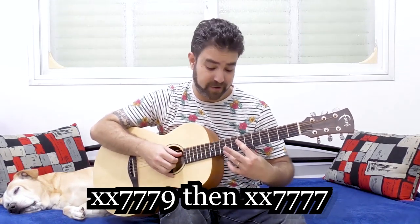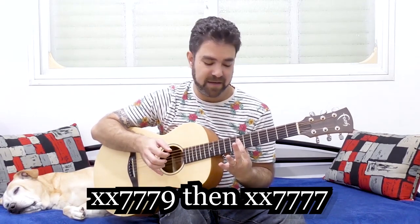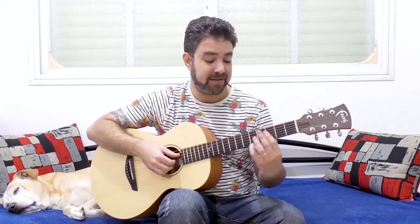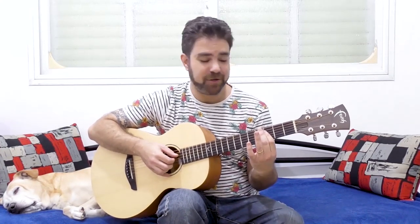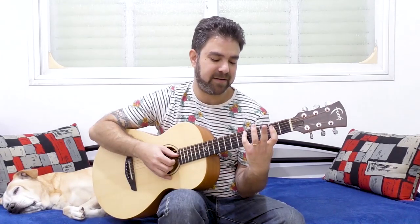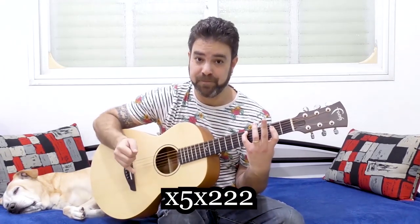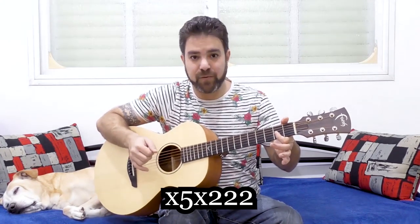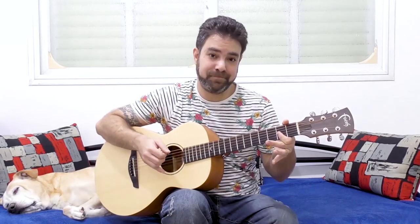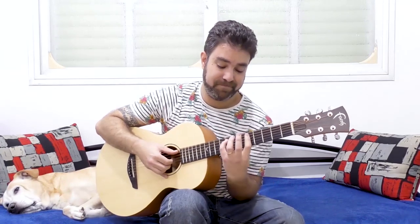You put the little finger or the third finger two frets above the bar and take it off. Then you take the bar two frets down and do the same thing, which changes the chord but you have the same high note. So you have nine, seven — then seven, nine — then five, three. There's a way to make this solo even cooler, but I'll save it for the end of the lesson. Anywhere else you need the chord shape — so if you start on ten, you have twelve, ten.